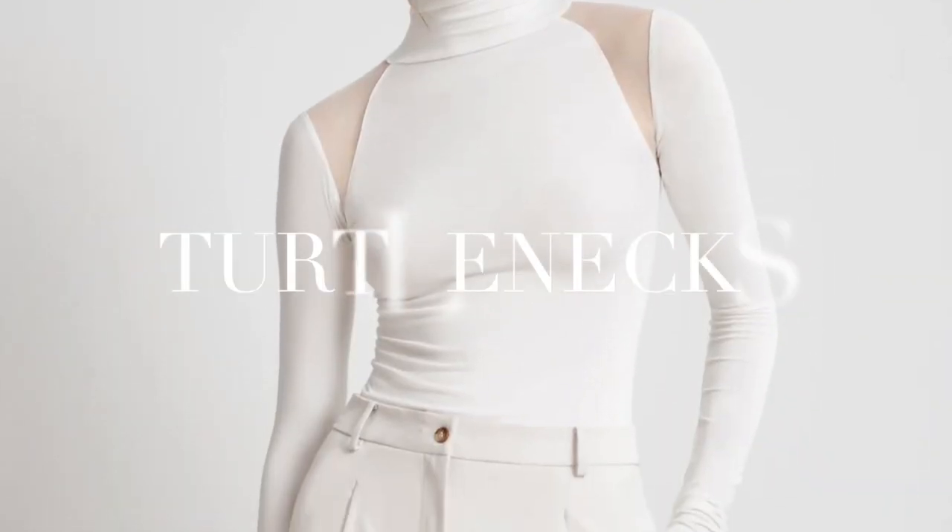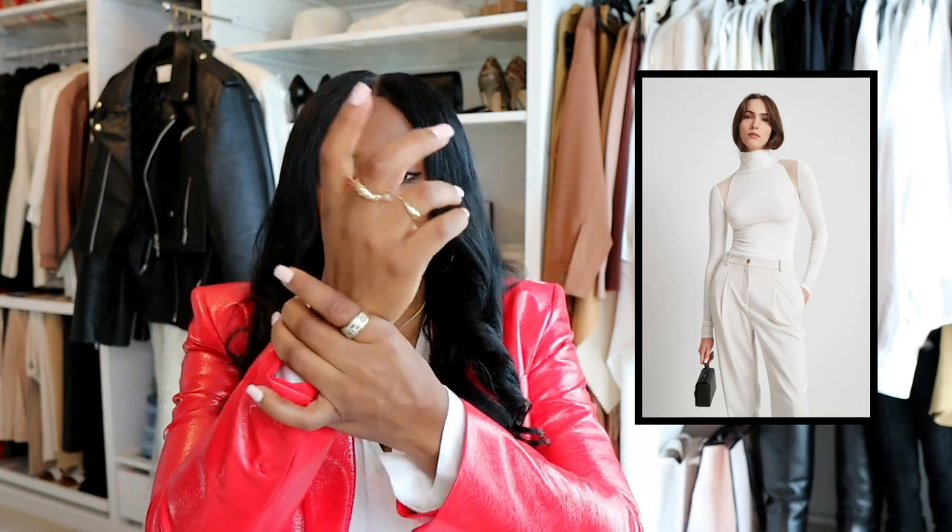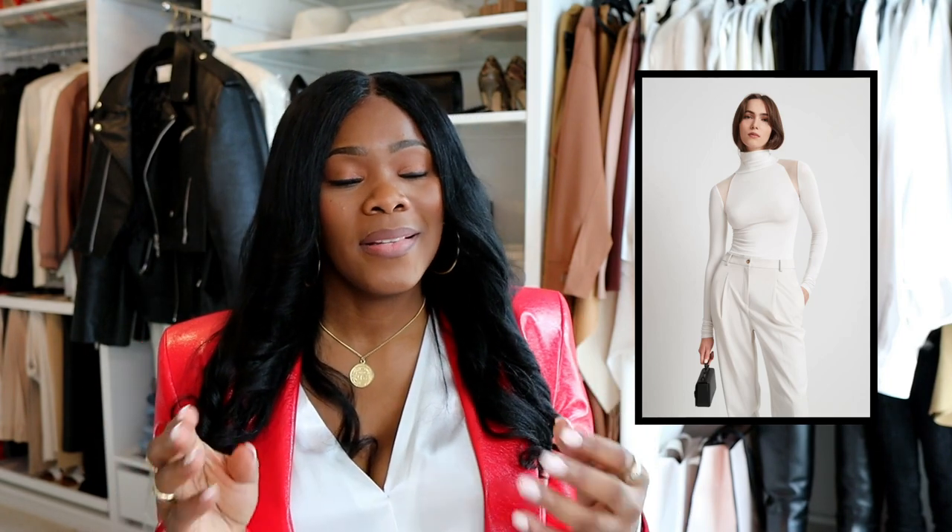Turtlenecks — every essential list has turtlenecks on it. You don't want something boring, so you can get something with a little bit of a twist, like a pattern. I have a turtleneck from COS and it is sheer everywhere except around the neck and the bottom — that's what I mean by getting something with a twist. Sheer is never going to go out of style, so I got a bang for my buck. But if you don't want anything like that, go for something classic in a solid color — beige, cream, ivory, black, red, blue, green — something you can wear multiple ways.